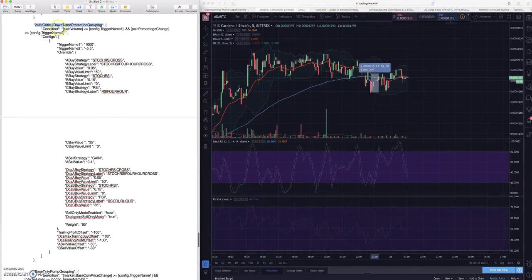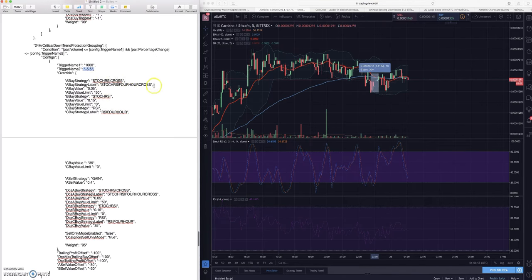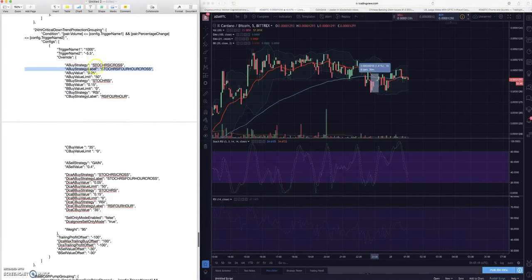The 24 hour critical volume or critical downtrend protection is saying: if the pair volume is less than or equal to 1000 BTC and the pair percentage change is less than negative 5.5 percent, then use the four hour indicators. If things are dipping significantly, use a four hour indicator. You can't do this indicator change on a coin by coin basis without adding these labels - the creator of Feeder, Metadone, explained this. You can change the indicators on a coin specific basis and in PT the buy strategy label will show whatever you have there.